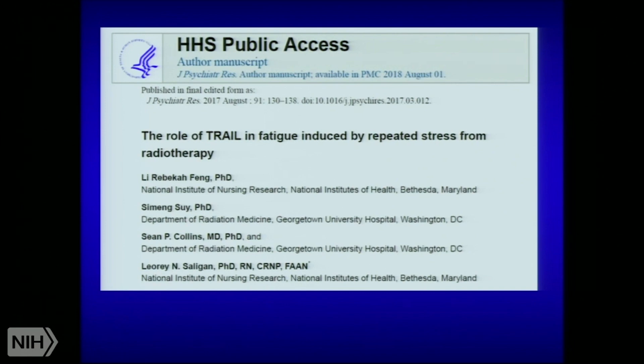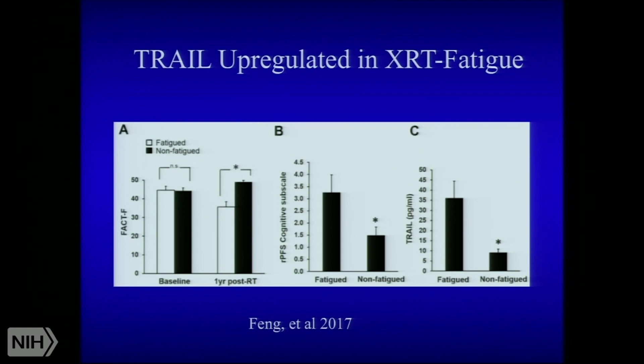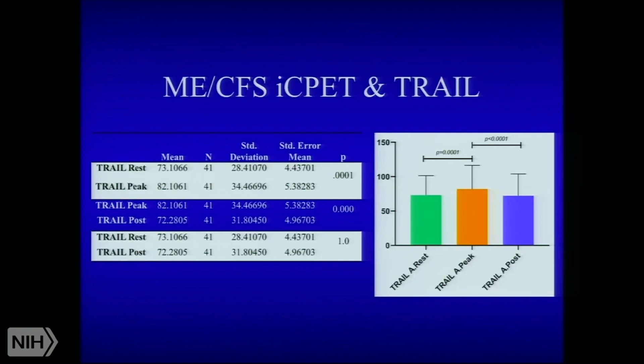This paper got our attention — from the intramural group, Fang et al., published about a year and a half ago in the setting of fatigue induced by radiation therapy. They studied two groups followed longitudinally after XRT: one developed fatigue by questionnaire and cognitive decline, and the other didn't. What seemed to differentiate the two was TRAIL. The concentrations in peripheral blood were around 10 picograms per milliliter in non-fatigued patients and around 30 to 35 picograms per milliliter for those who were fatigued. We got the idea that perhaps the acute exercise perturbation we're doing at the Brigham might provoke TRAIL — that had not been published before — and might play a role in acute fatigue during exercise and possibly post-exertional malaise.